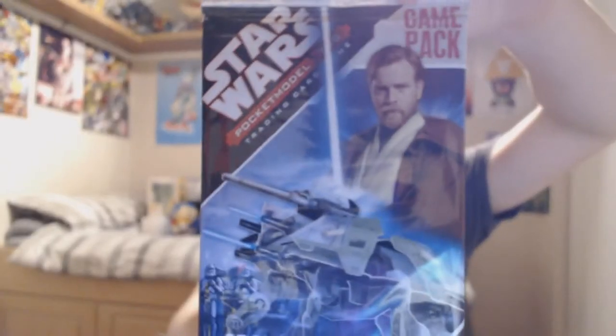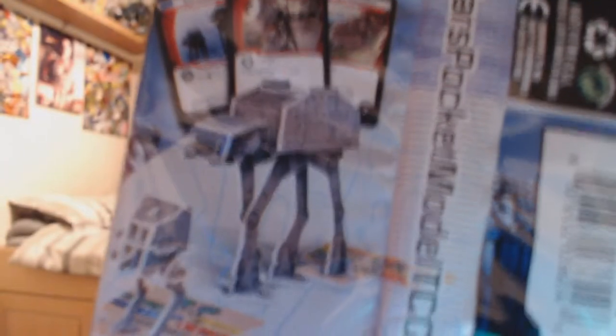And a Star Wars pocket model trading card game. You get six trading cards and then you build something - a little model that you can put together. You can build an AT-AT or a TIE Fighter. I think that's a TIE Fighter - yeah, it's a TIE Fighter.